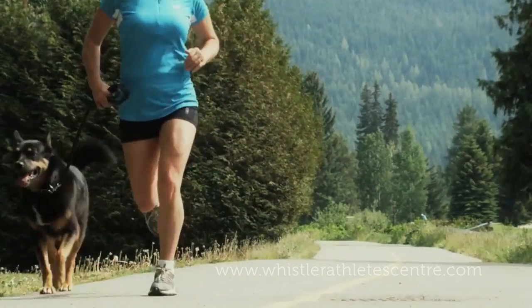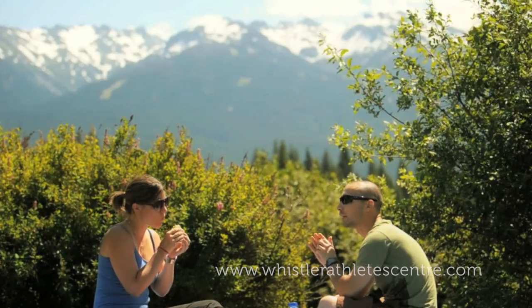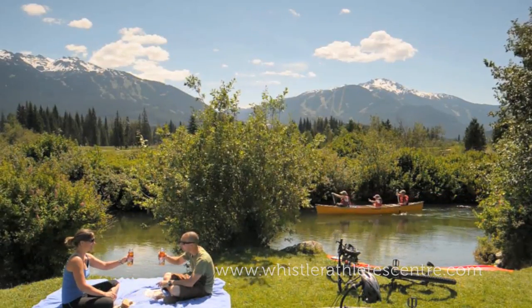The Whistler Athlete Centre is the starting point for over 40 kilometres of paved valley trail system that runs north-south and connects all the Whistler neighbourhoods and its five lakes.